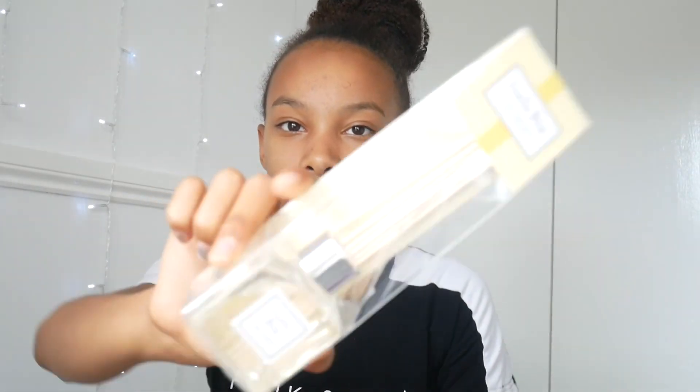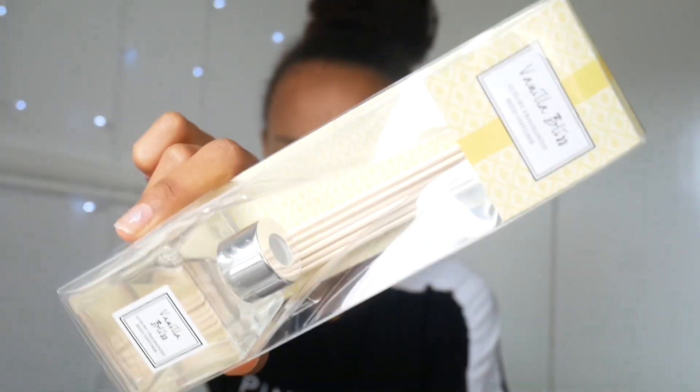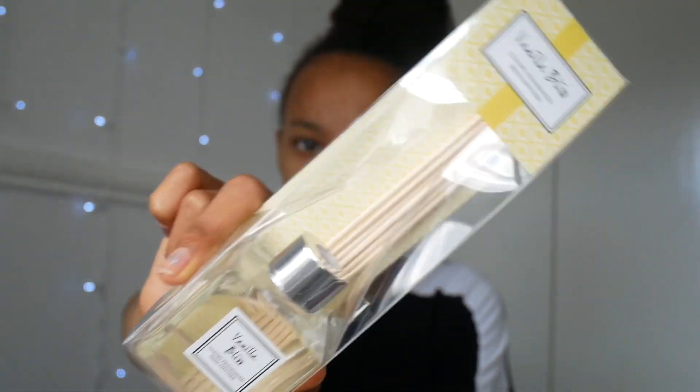Next thing I'll show you is this little — you can barely see it because of the reflection — it's a diffuser. A luxury fragrance reed diffuser from Home Bargains. It's in the scent Vanilla Bliss, and it literally is vanilla bliss — I smelled it just five minutes ago because I bought it today. It's going to go in my room. I know it's yellow, but it smells good!